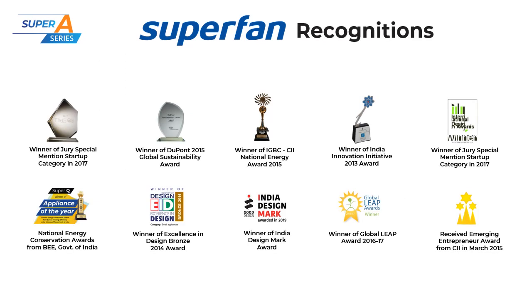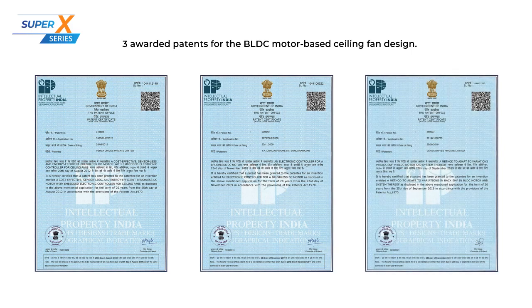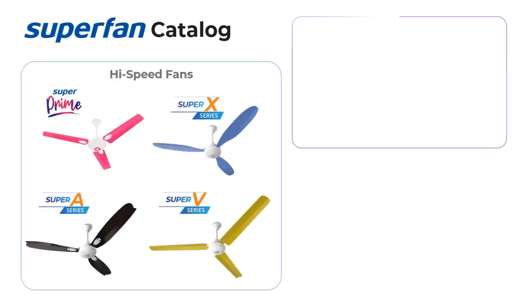Superfan is one of the most awarded fans in India with numerous national and global awards. The invention of the BLBC ceiling fan has led to three patents with seven more under review. Superfan has models for most uses and spaces.